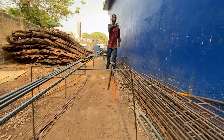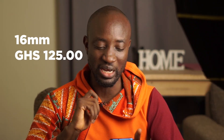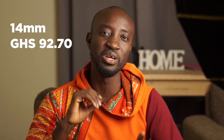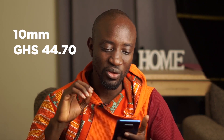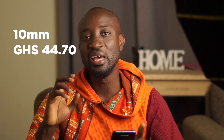Today we are going to look at the prices of iron rods first. The price has been at 8,800 Ghana cedis per ton for about the past three weeks, which is good news. The 16mm is selling for 125.80 Ghana cedis, and 70 pieces give you a ton. The 14mm is selling at 92.70 Ghana cedis, and 95 pieces give you a ton. The 12mm is selling at 70.40 Ghana cedis, whilst the 10mm is selling for 44.70 Ghana cedis, and 180 pieces give you a ton.